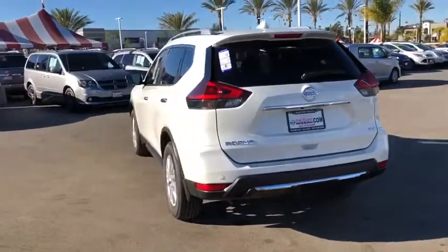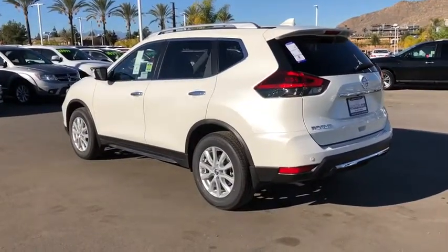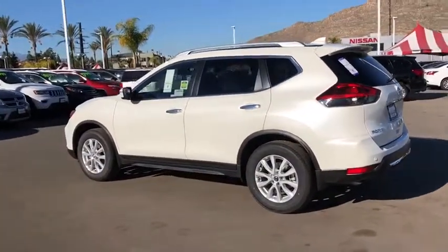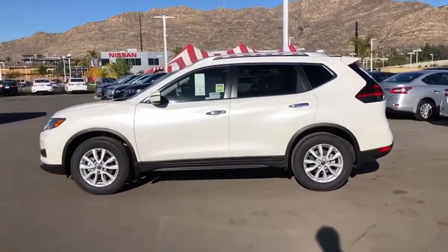Power liftgate, traction control, dual airbags, power steering, four-wheel disc brakes, center armrest, electronic stability control, power windows, security system, CD player, rear window defroster.